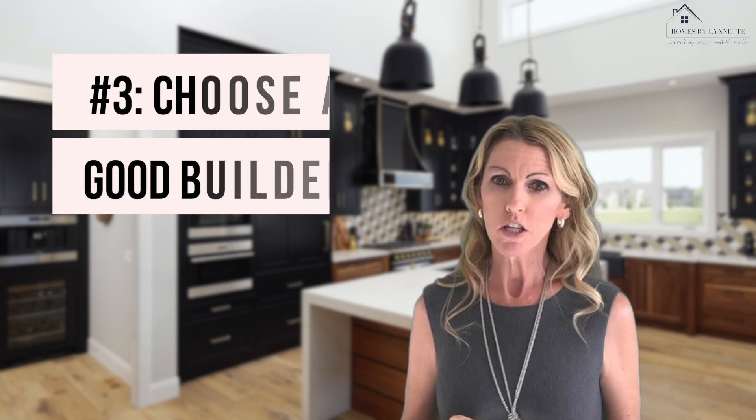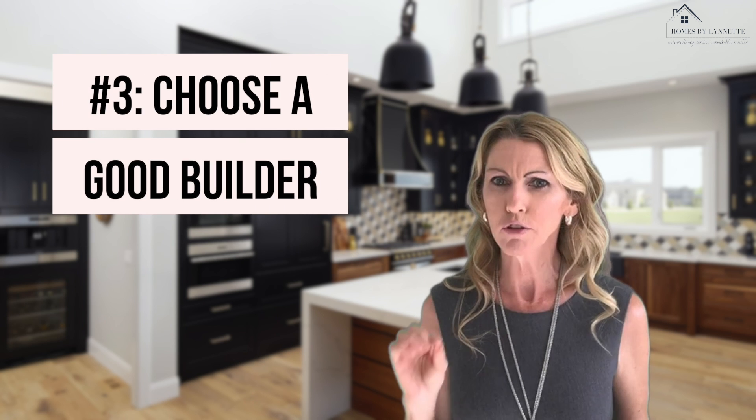Number three: choose a good builder. This is another crucial aspect of the home building process, since the builder is responsible for making sure construction is done on time and complies with today's building standards. Every builder has their own floor plans, lot premiums, standard materials, available upgrades, and energy efficient standards. Plus, many builders offer different options for different communities, even if the floor plans are exactly the same.